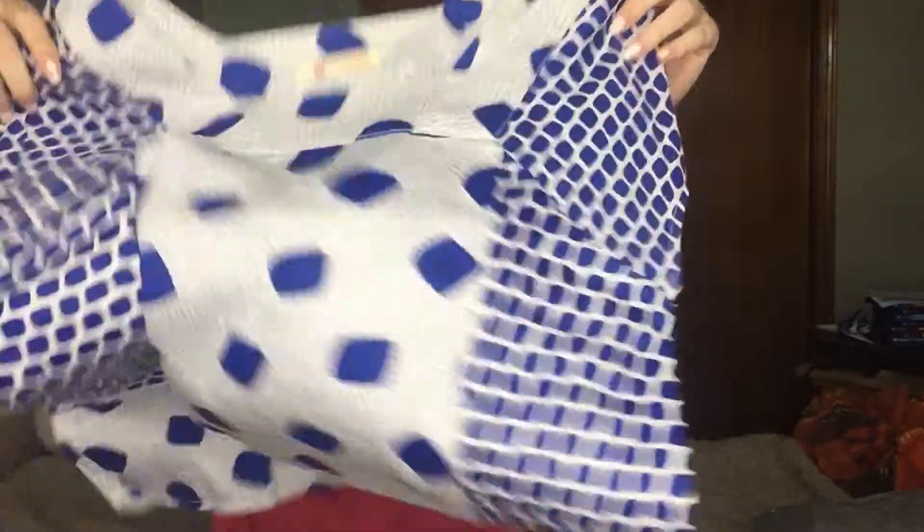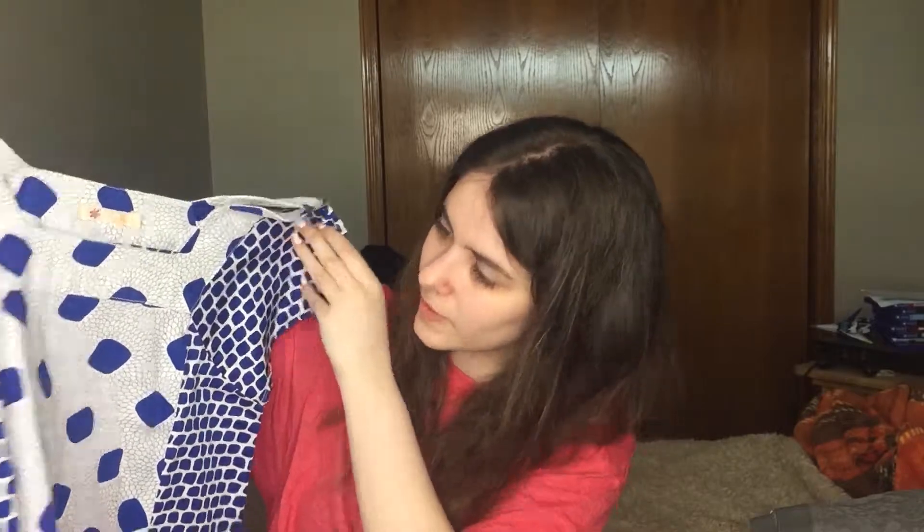Then we have a tulle shirt — I really like that pattern, that's fun. It is a size small. She did note that she had a lot of size small and extra small stuff, so a lot of this will be small and extra small.